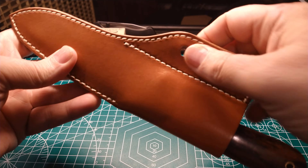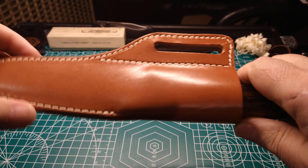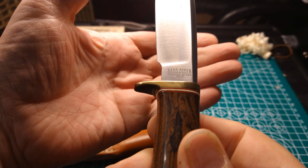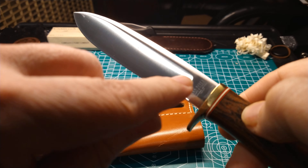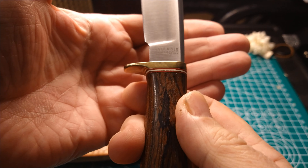Just a brief history - Bark River started. Mike Stewart started Bark River out of his barn in 2001, and by about 2003 or so they had outgrown the barn and had to move to where they are now in Escanaba, Michigan. So if you hear anybody talking about a Bark River knife called a barn knife, that's what they're talking about - it was made in the first few years.